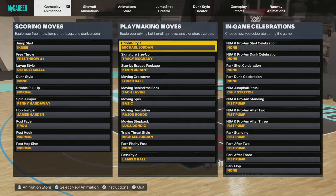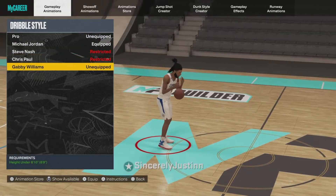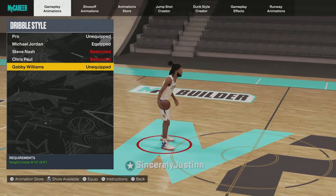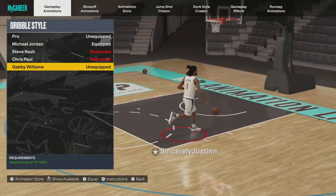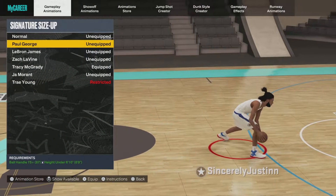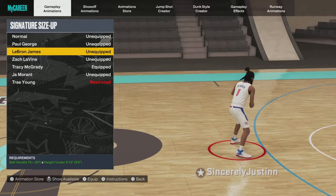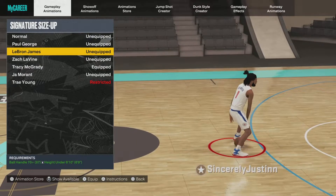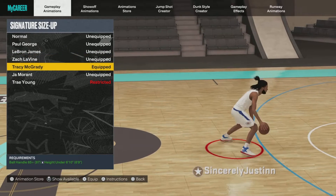Now we're on to the main dribble moves. For the dribble style, Jordan and Gabby Williams are the two best ones. I'll be using Jordan personally; Gabby is cool as well. For size up, Paul George is cool, TMac is cool. I like LeBron for that one animation but it's not as good competitively as TMac and Paul George.